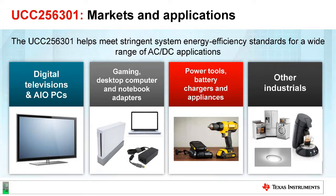Many applications will benefit from the new IC from TI, such as digital television, all-in-one PC, gaming, desktop computer, notebook adapter, power tools, battery chargers, and other applications.